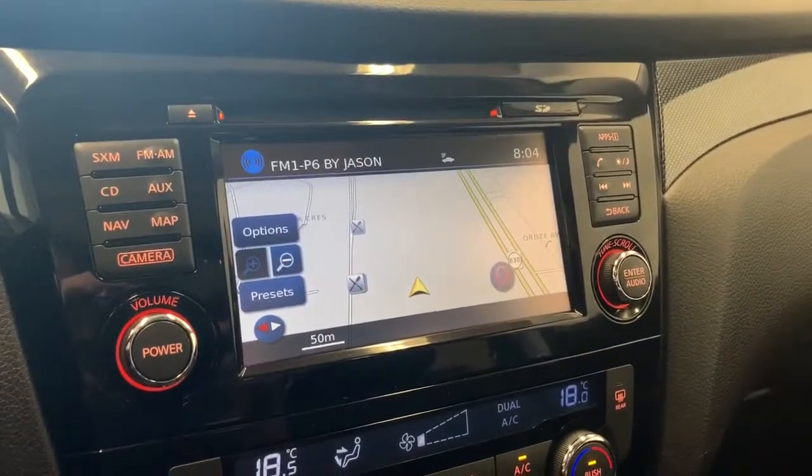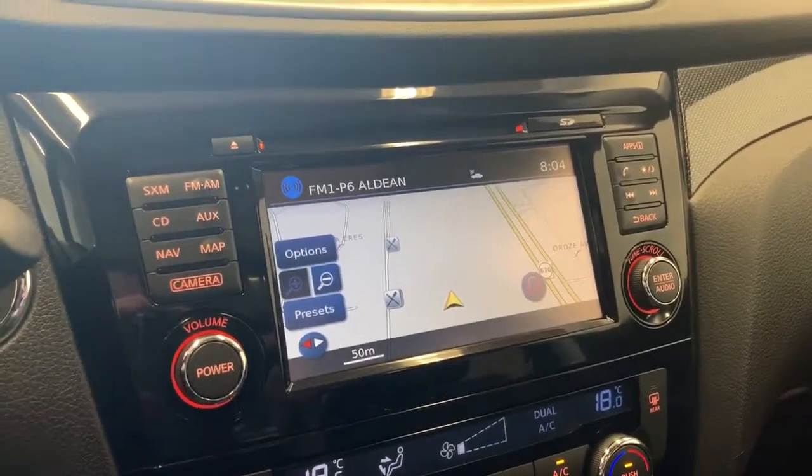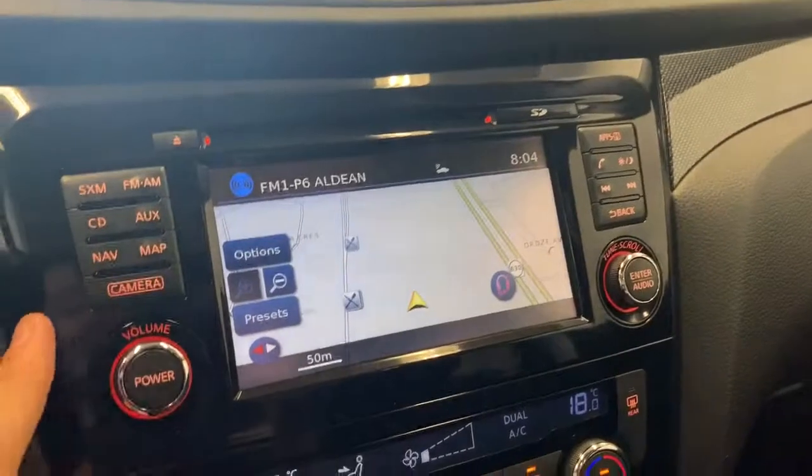AM, FM and Sirius XM radio. You have USB auxiliary input, a CD player and Bluetooth connectivity.